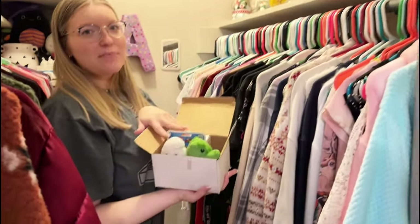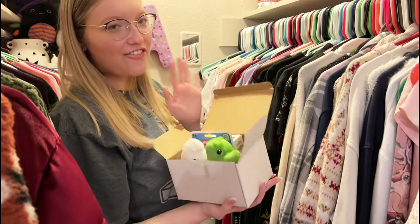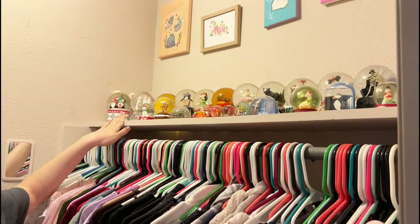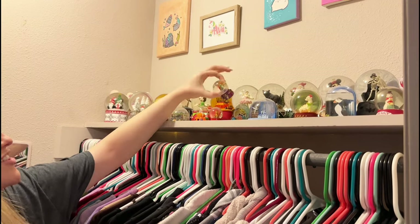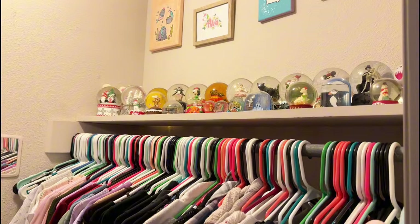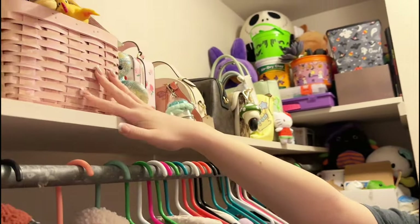If you're my boyfriend, fast forward this part! Here is stuff for an upcoming video — I'm making my boyfriend a spooky basket, so this is just the stuff that I have for him right now. And then up here I have my snow globe collection. I collect snow globes; they're just so pretty to me. I have one from everywhere that I travel to and just from holidays and stuff like that.